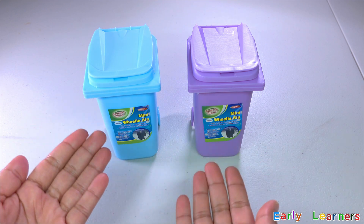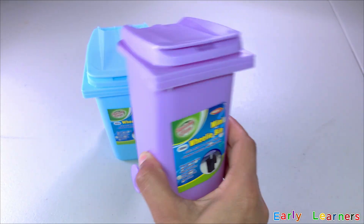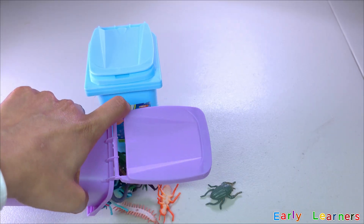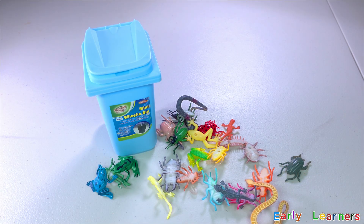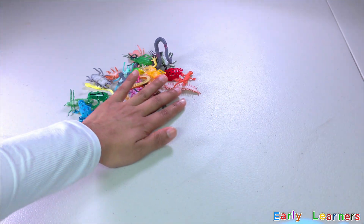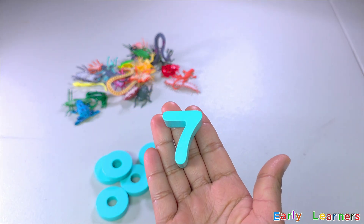There are two mini bins here — one is blue and another is purple. Let's see what is inside the bins. I wonder what is inside this purple bin — there are so many bugs and insects! Let's open this blue bin and see what is inside.